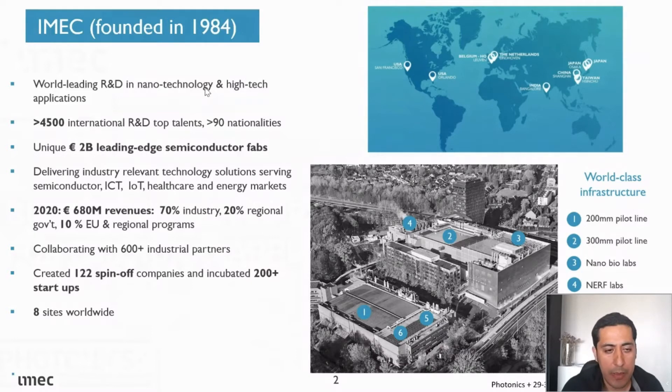We are very active in working with industrial partners. We have created more than 122 spin-offs — this is like our DNA. We are leading in R&D for nanotechnology, and we feel we need to remain active with industrial partners. We have sites all over the world, but our headquarters is in Belgium, in Leuven.